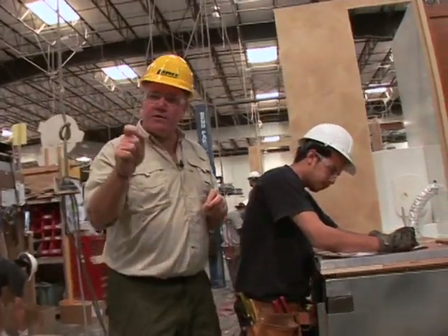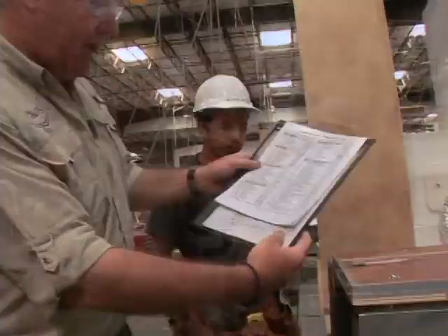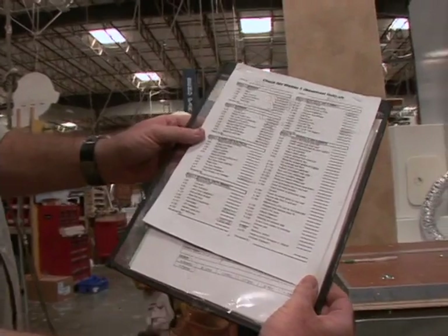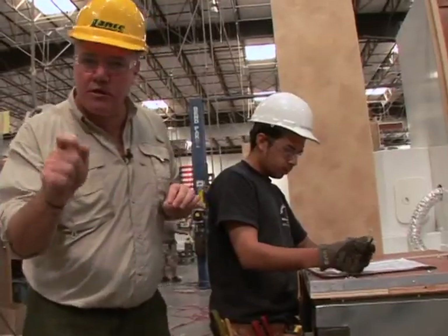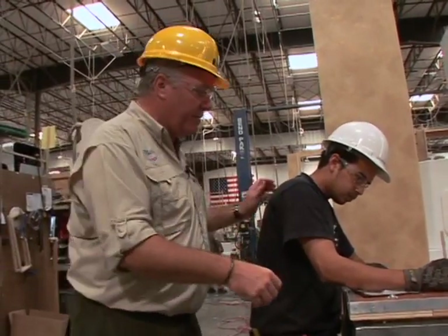At every stage of the production, a lead man goes through a checklist — hundreds of different points. He checks off to make sure his team has followed absolutely to the T the specifications needed for that particular department.